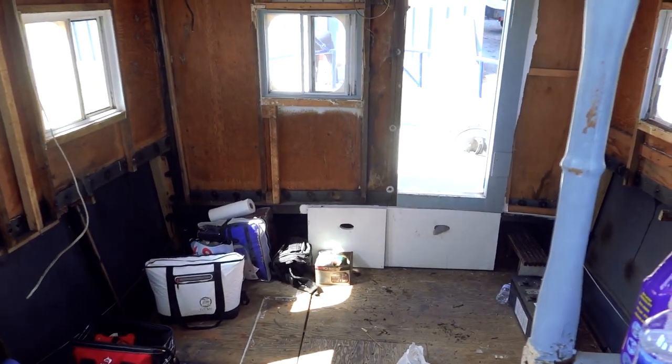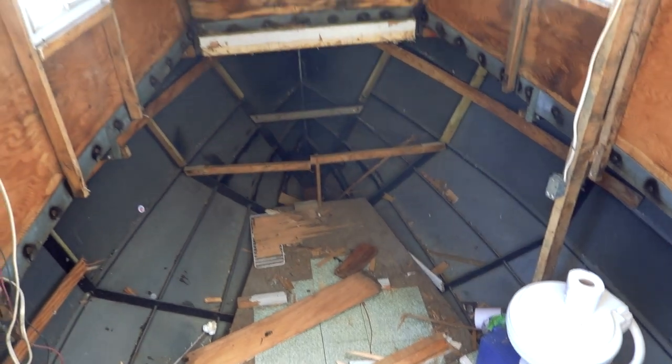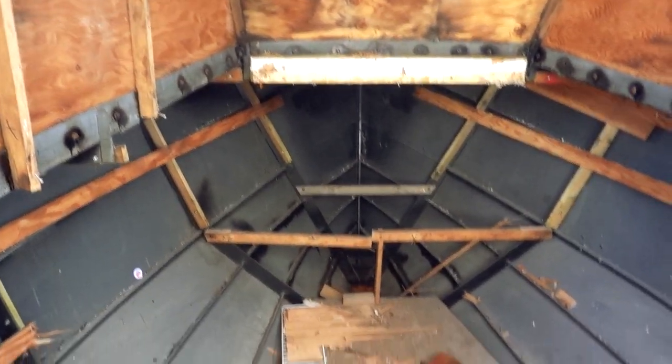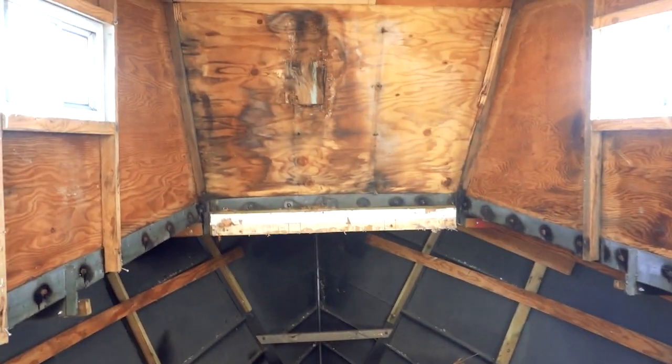Okay, 1609 hours and this is where we're at. That's looking aft, that's looking forward, and there's the head. This is the entire forward cabin area of the Westerbeke, which is surprisingly big when you rip all the shit out of it. That's a lot of work for a day.